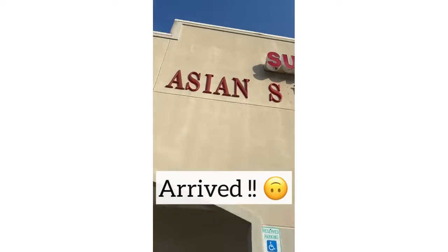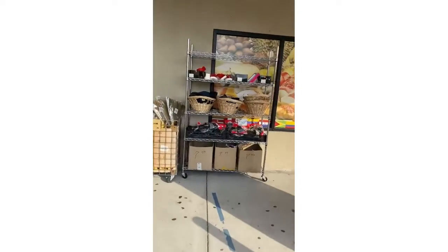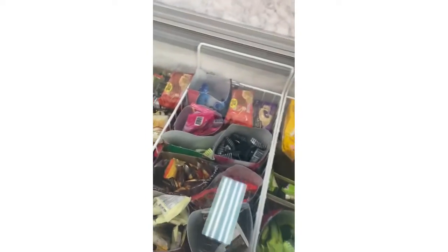So this is the Sun Asian Supermarket and I'm going inside now. They've got little stuff out here and they have ice cream.